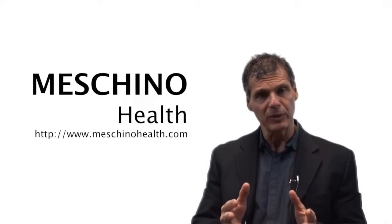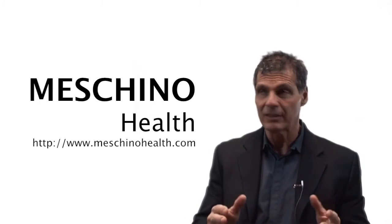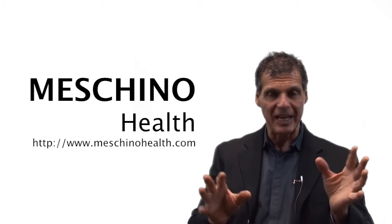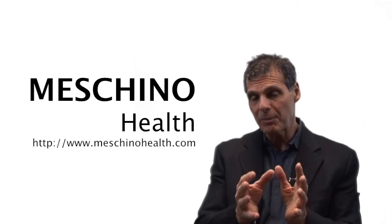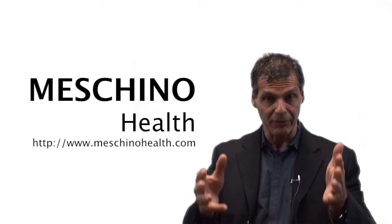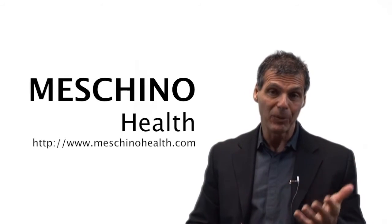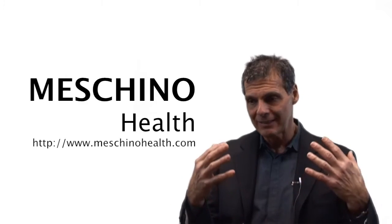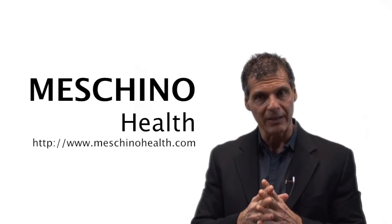At MaschinoHealth.com, you'll see my other research, review articles, other videos I've created, footage from my live professional seminars, and other resources and downloads. They're all there to help you lead a long, healthy, functional life — they're free. It's important to understand that just being alive is one thing, but being highly functional is what really gives you quality of life.